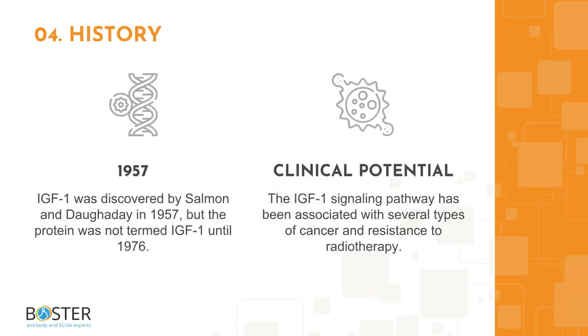Topic 4: Some interesting facts about IGF-1. IGF-1 was discovered by Salmon and Dogaday in 1957, though the protein was not termed IGF-1 until 1976. The IGF-1 signaling pathway has been linked with several types of cancer and has been associated with resistance to radiotherapy treatment.